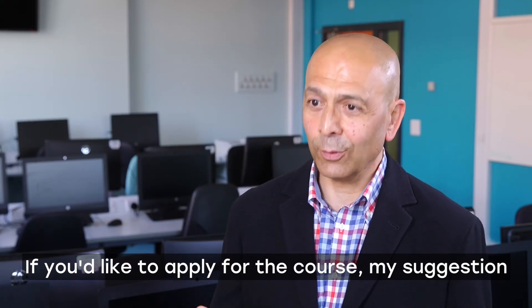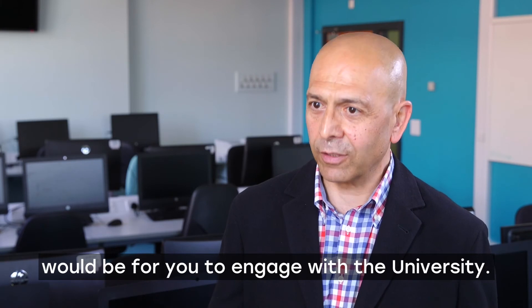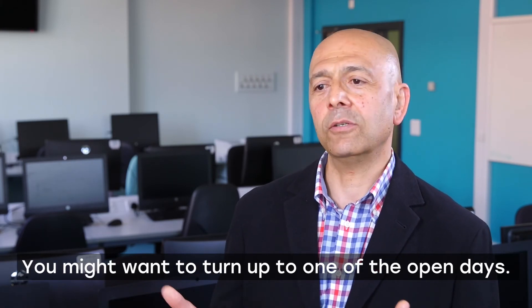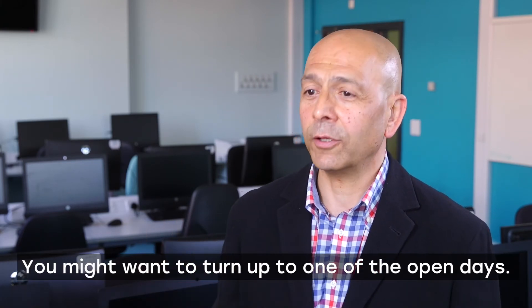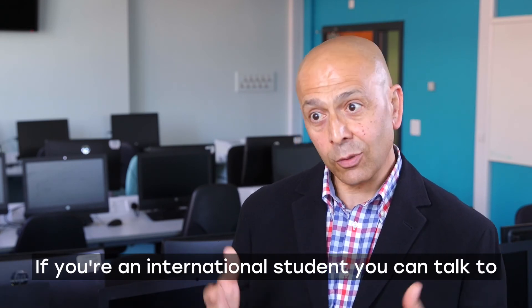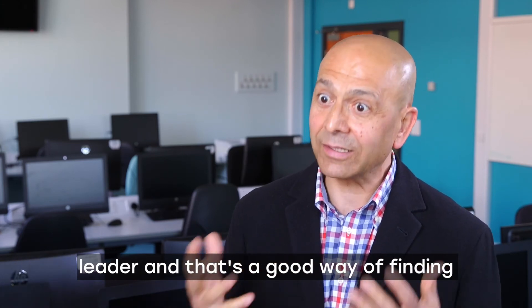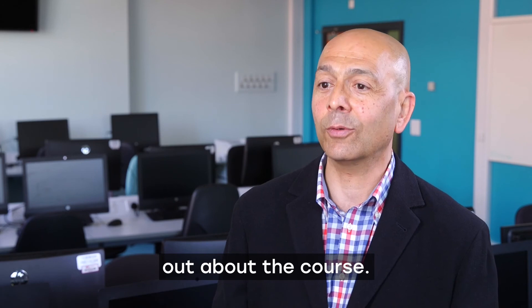How do you apply for the course? My suggestion would be for you to engage with the university. You might want to turn up to one of the open days. If you're an international student, you can talk to our direct admissions and get access to the course leader — and that's a good way of finding out about the course.